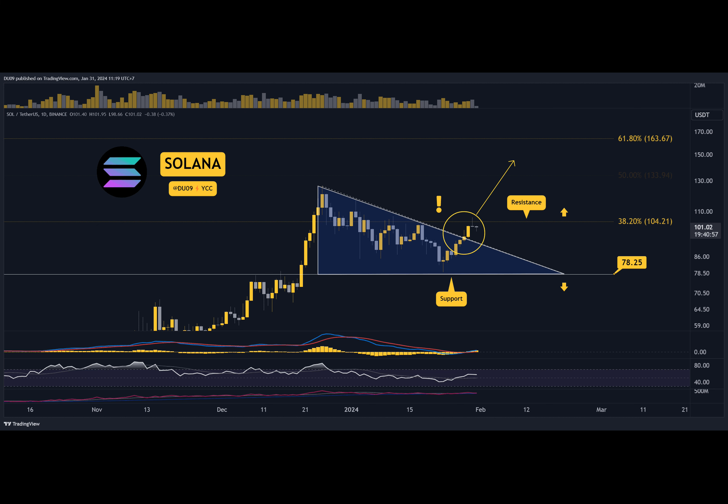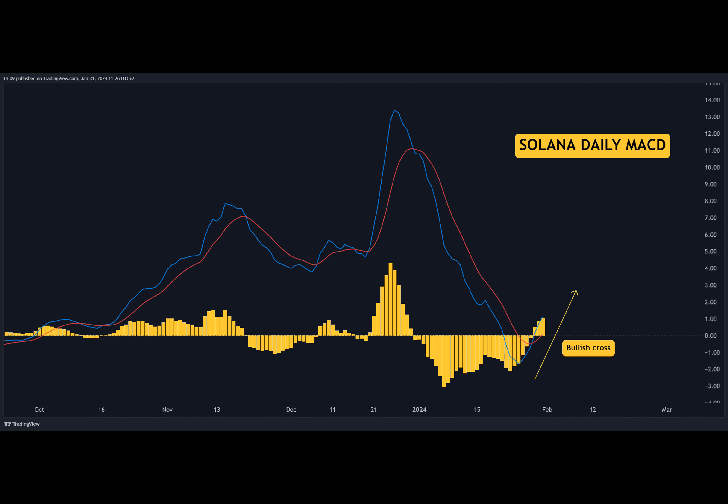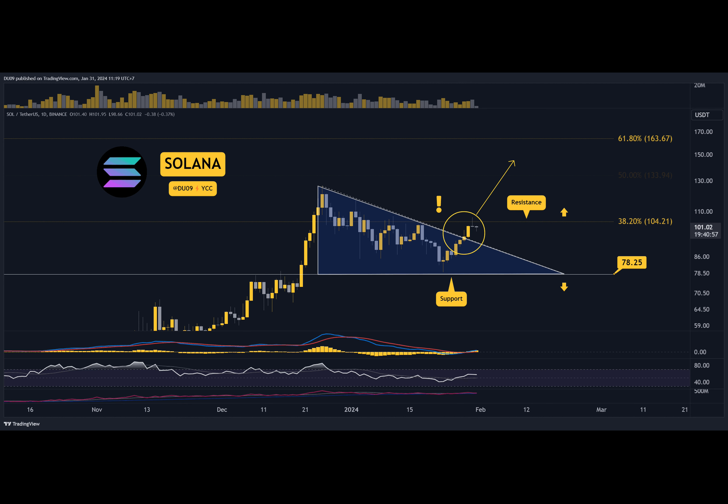The Daily MACD did a bullish cross on Monday and the histogram made another high today. This confirms a bullish bias and higher levels are likely. The bias for SOL is bullish. The resistance at $104 may not be able to stop this buying pressure for long. If it breaks above, Solana has the path open to $126, which was the previous high.